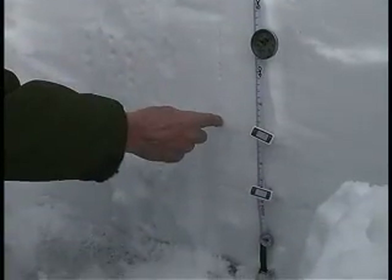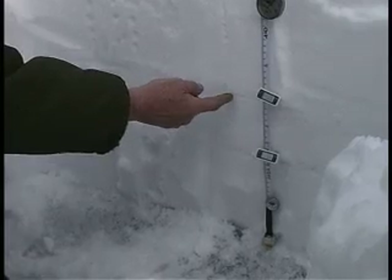Consequently, the stratigraphy of the snow on the ground and in the thickness of the lake ice helps us to understand the history of winter.